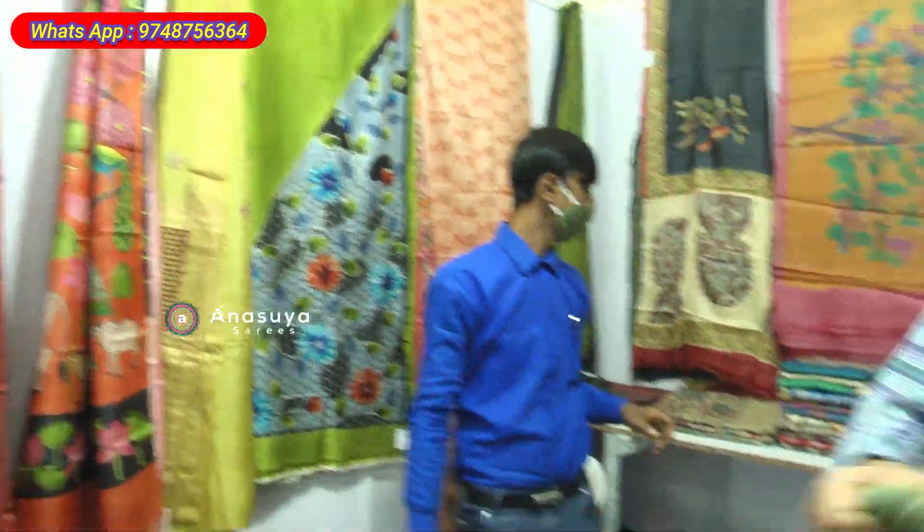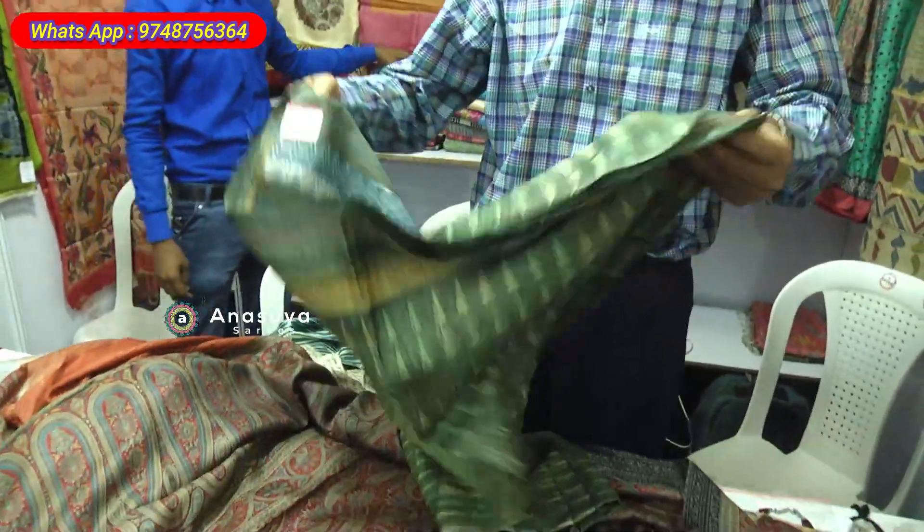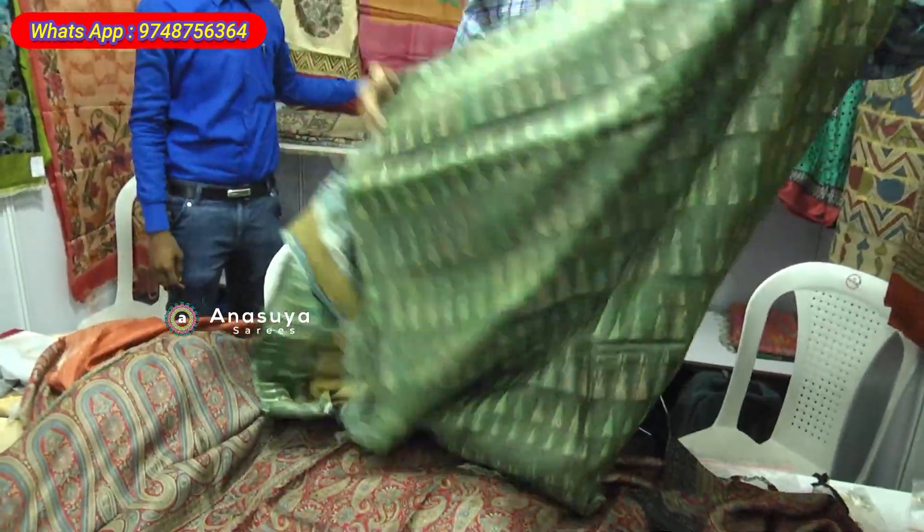This is Dabu — Dabu with kantha on the pallu, and pure vegetable dye.